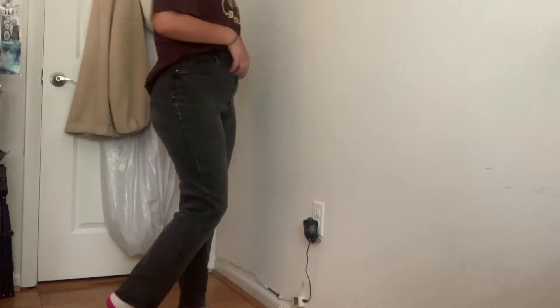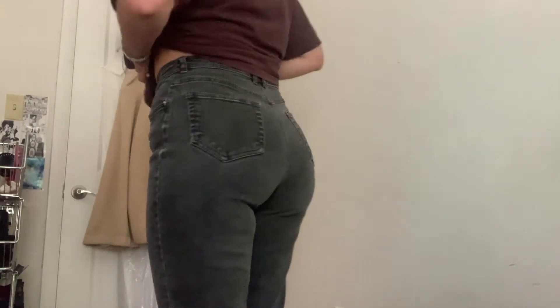The next thing I got is a pair of plain black jeans. They're very, very stretchy — you'll see that better in the try-on portion. There's really nothing special about these; they're just classic black jeans that are very stretchy.